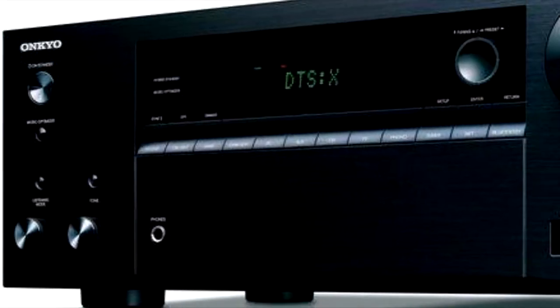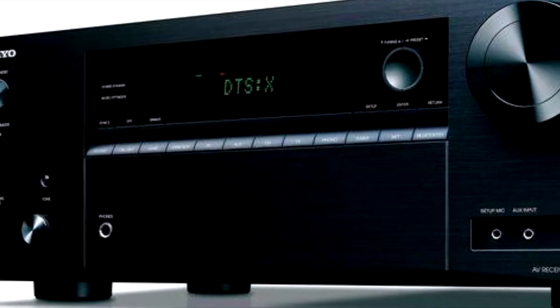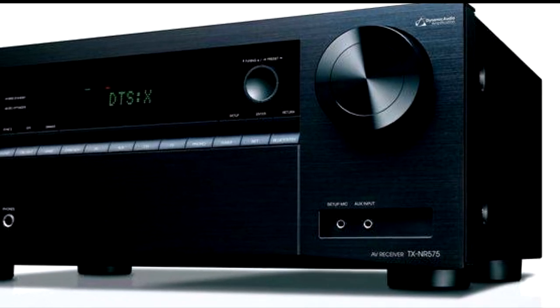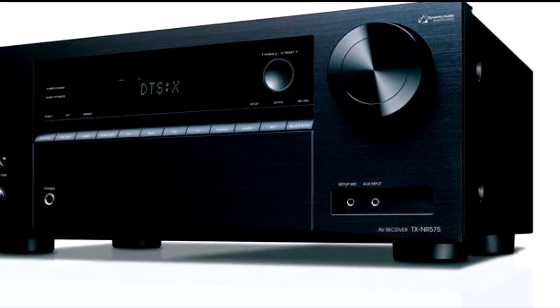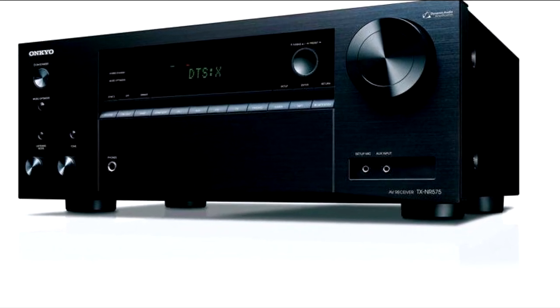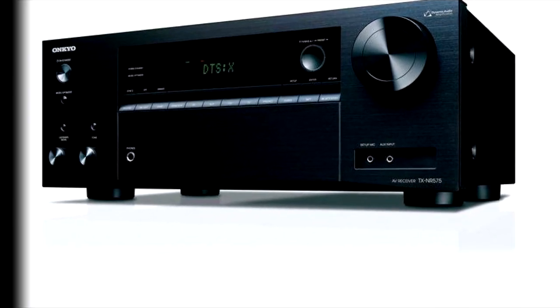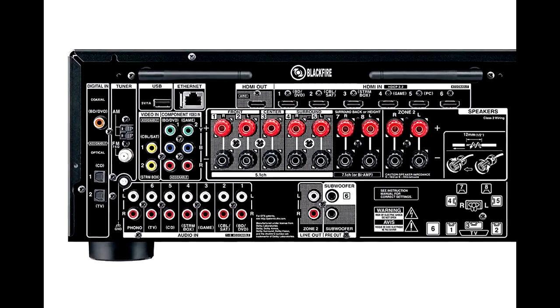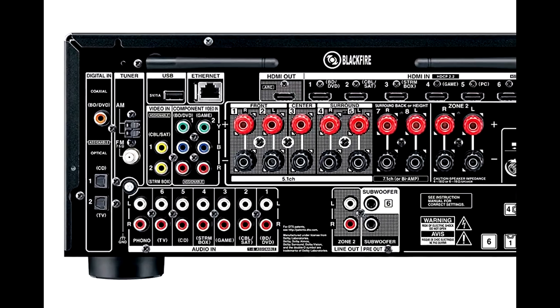This receiver has some, but not all, of the audio decoders that are critical to getting the best surround sound possible. Like all receivers in this price range, it has the Dolby TrueHD and DTS-HD decoders, which are the most common high-definition soundtrack formats for Blu-ray movies and the formats that most movies are mixed to.